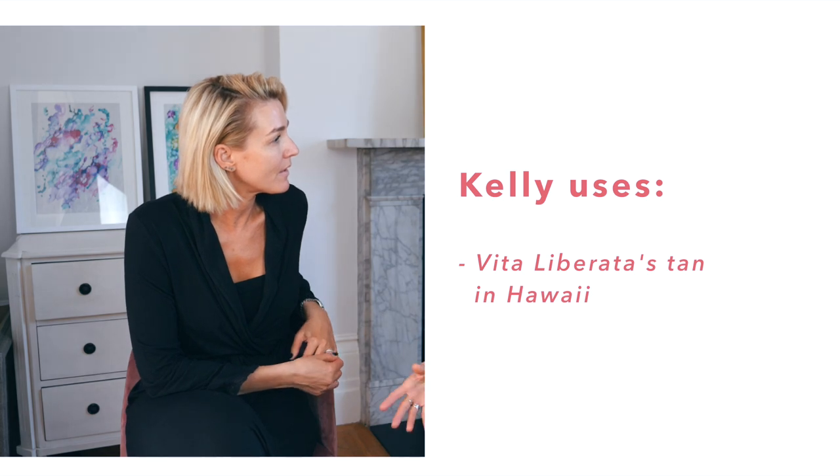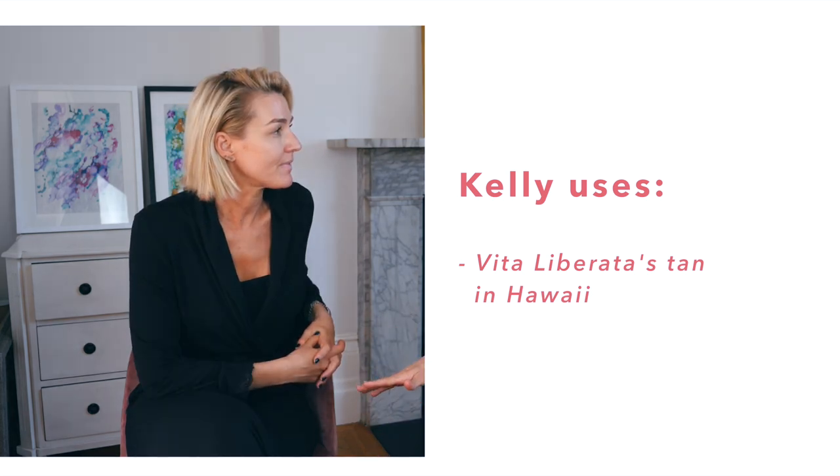There are three types of colours you can pick from. What one do you usually use? The light one, which is called Hawaii. The beauty of it is the fade — you never get the streaks, it just fades naturally. Because some fake tans become all blotchy and you've got to exfoliate it off, but this just blends.